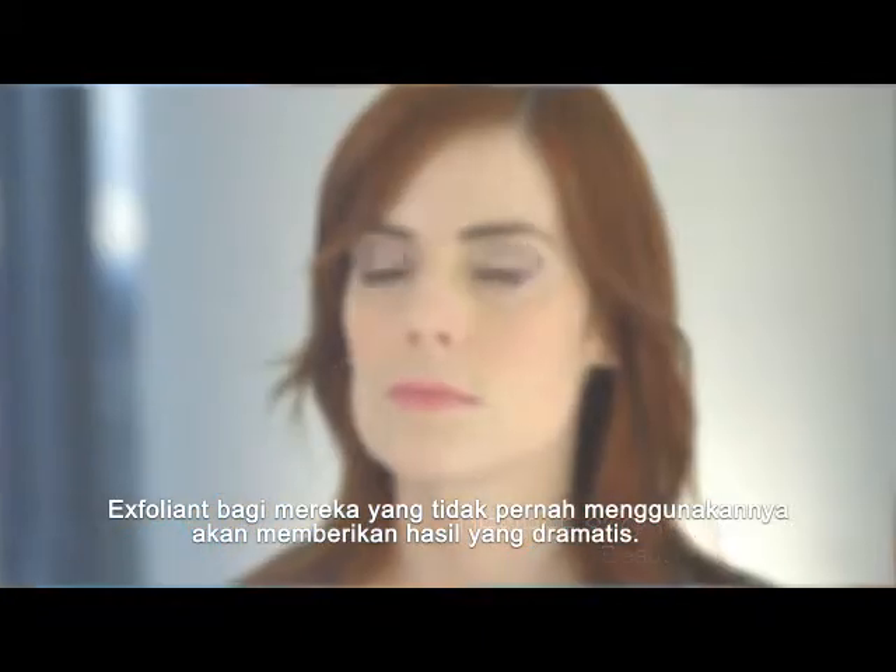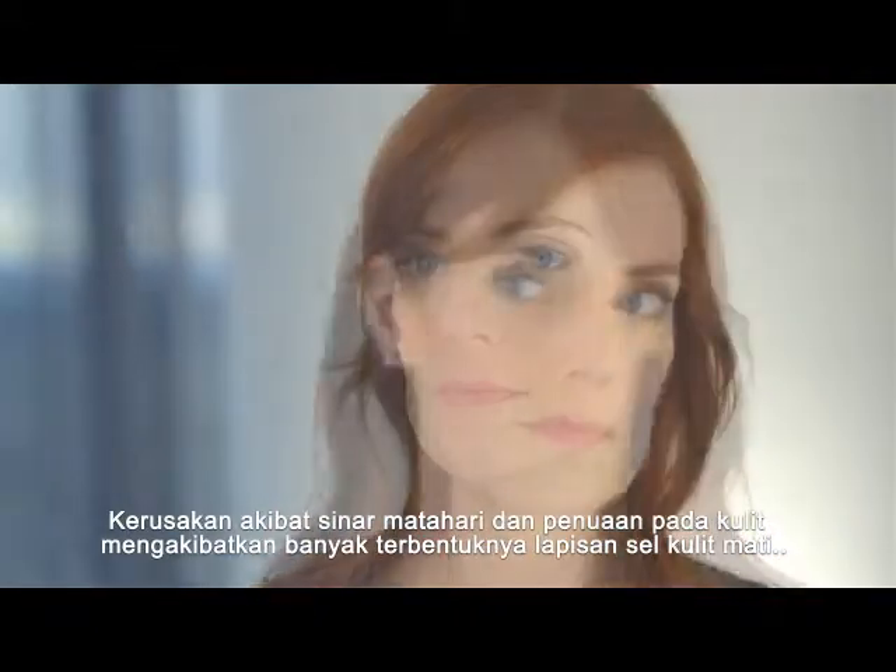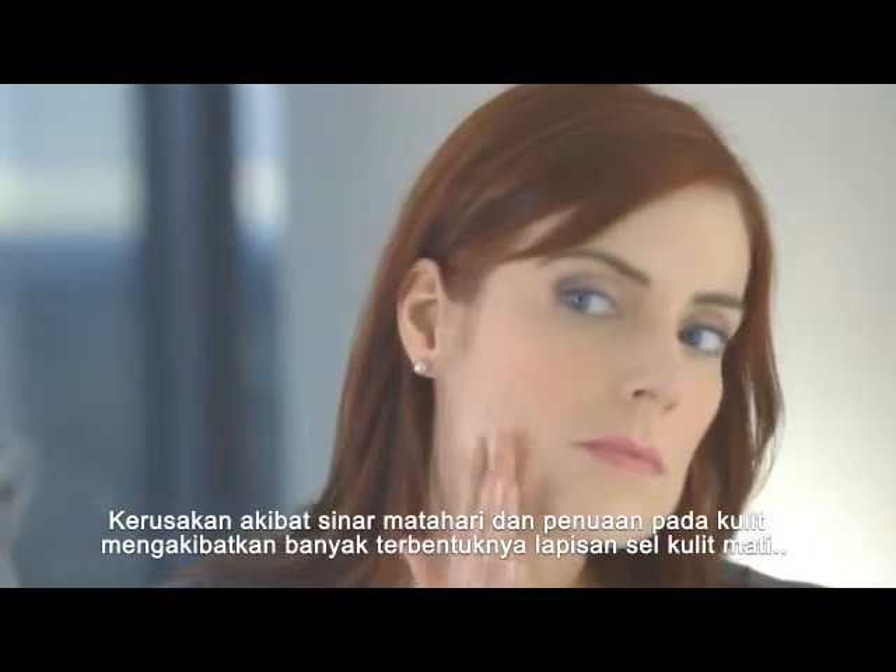Exfoliants, for somebody who's never used one, are really going to reveal dramatic results. Because of sun damage and years of wear and tear on our skin, there's a lot of built up dead layers of skin cells going on.